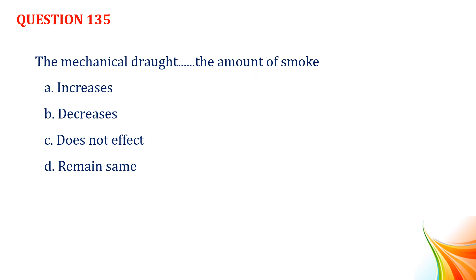Question number 135. The mechanical draught decreases the amount of smoke. Option A, increases. Option B, decreases. Option C, does not affect. Option D, remain same. Answer: Option B, decreases.